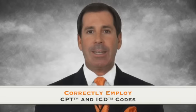You'll also need to master the tools of reimbursement. A comprehensive understanding and ability to correctly employ CPT and ICD codes is the next vital demand you must confront.